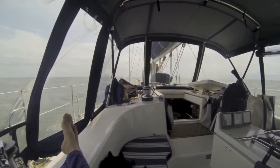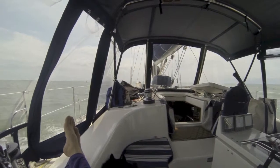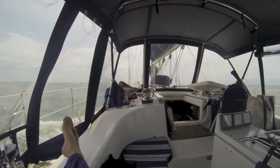We're headed back out to the Atlantic. We've got a few waves, and this is the shot that we have — what we see when we're sitting in the cockpit.